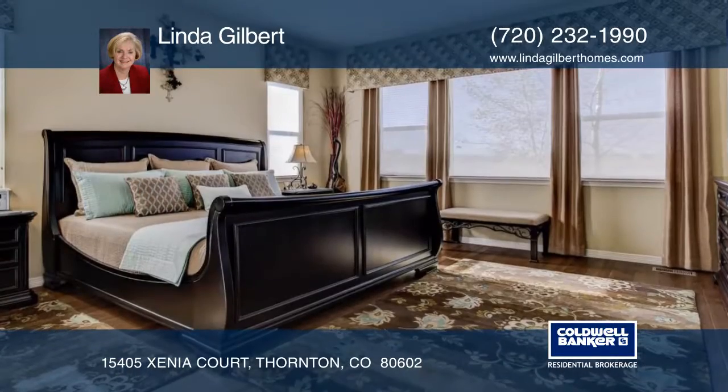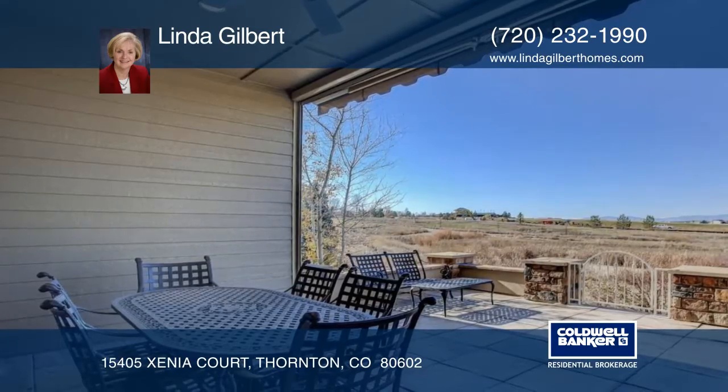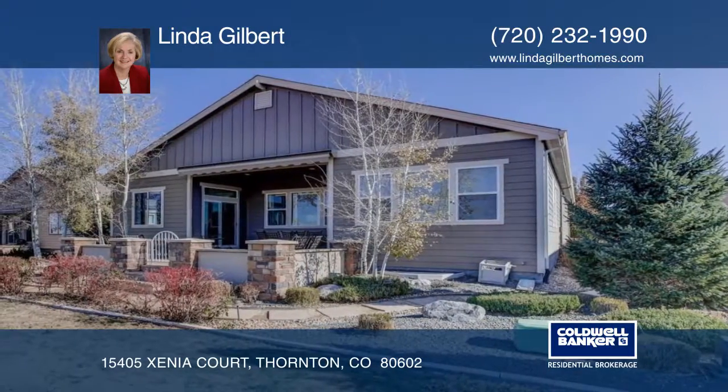Impressively landscaped and accented by the extended patio, this beautiful home is situated on the tee box of the fourth hole and offers stunning mountain views. Make this home yours — contact Linda Gilbert.